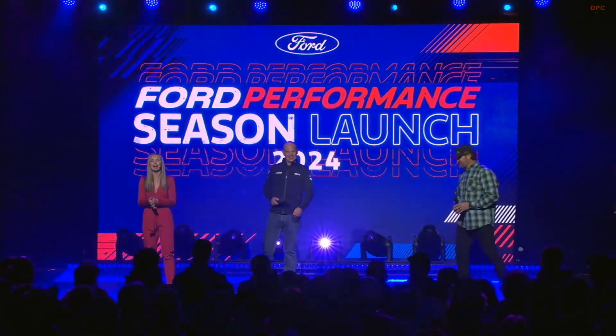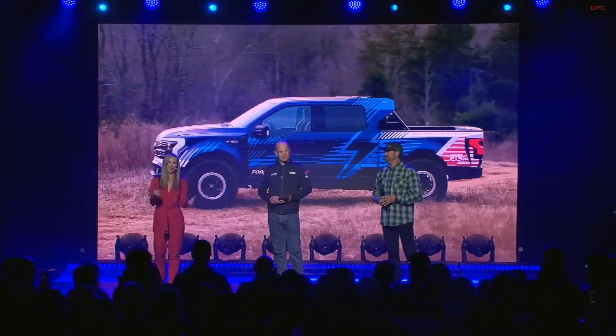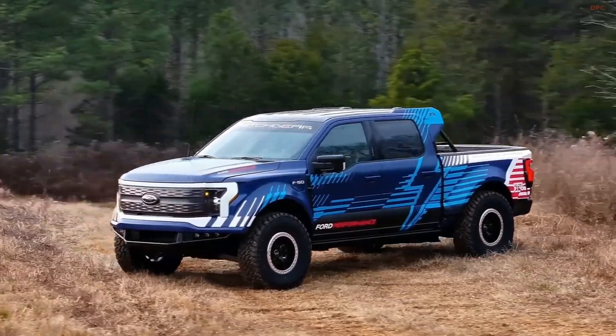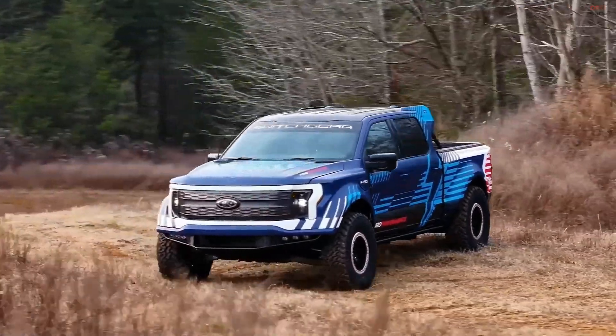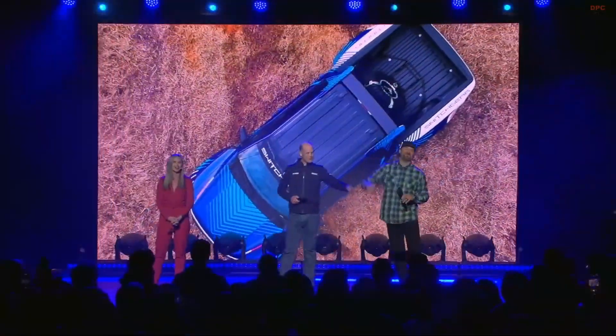Ladies and gentlemen, introducing the F-150 Lightning Switchgear. Did you see that jump? Switchgear is ready to take Ford's electric power on and off the road. With me is Mark Rushbrook, Global Director of Ford Performance Motorsports, and Von Gitten Jr. from RTR Vehicles.